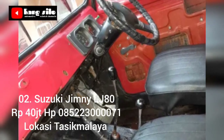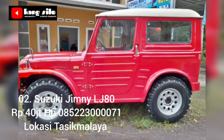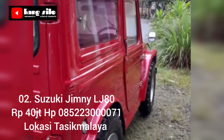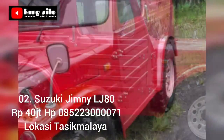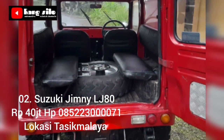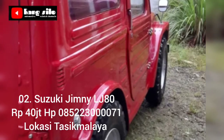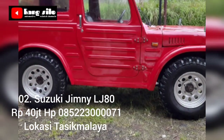Informasi mobil bekas yang dijual berikutnya: Suzuki Jimny LG 80, 4x4 masih aktif, tahun 1980. Harga Rp 40 juta, masih bisa nego langsung di tempat. Keterangan kondisi mobil: surat-surat lengkap, pajak op dari tahun 2022, STNK op dari 2023, ban off-road masih bagus, extra grip, mesin sehat tidak ada kendala, body masih bagus, interior kondisi masih lumayan.